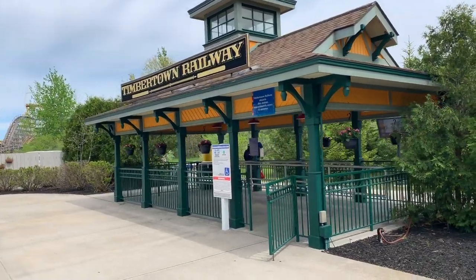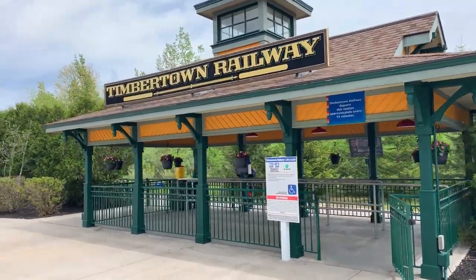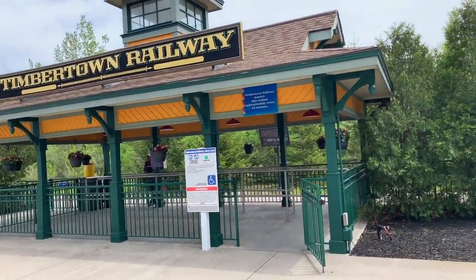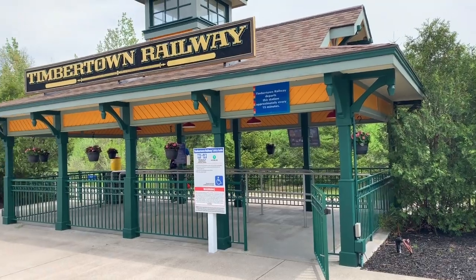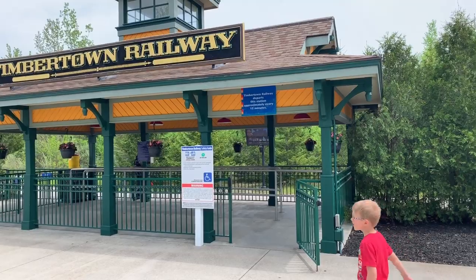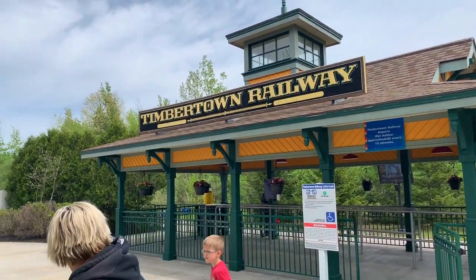They have a small train — the CP Huntington — you might recognize this kind of like Cedar Point train station theming. It goes around through the woods, nothing too big. This is where I believe the rumored — well, not rumored, announced — hyper coaster was supposed to go. It was a Morgan hyper coaster, and then Cedar Fair bought the park and canceled the project back in like 2001.